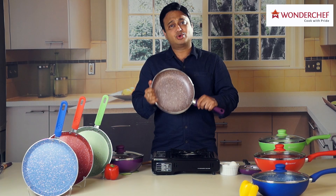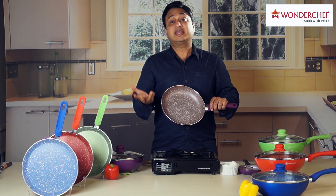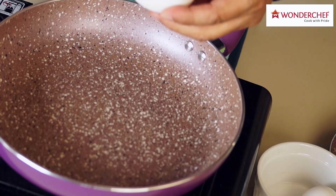And the non-stick performance is so good that these pans today are in millions of homes in India. Let me show you the performance of this non-stick pan by cooking an egg, which is a very sticky substance.